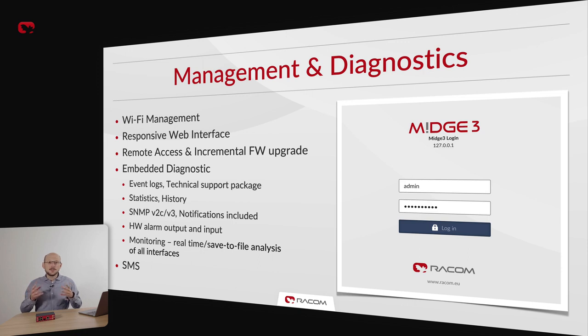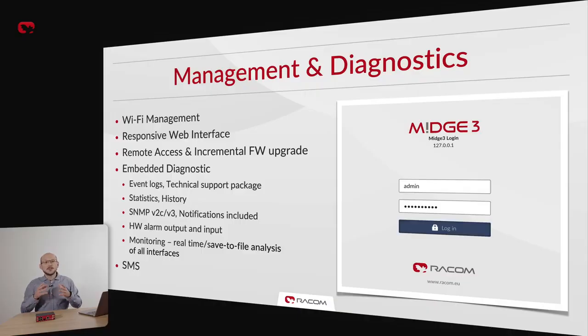MIGCH3 firmware is based on the RACOM software platform, a unified foundation we use for all our next-generation products. It provides a modern and fast web admin interface which works great on mobile, tablet or desktop computers. And if you've ever seen a RIP-X2 admin website, you'd feel immediately at home using MIGCH3.